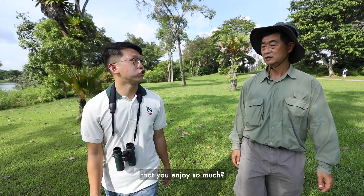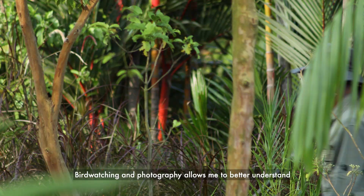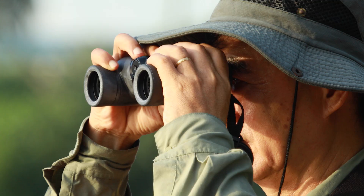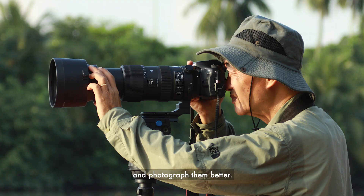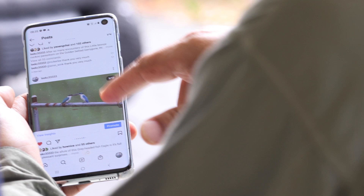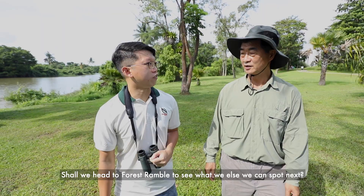So Casey, what is it about bird watching and photography that you enjoy so much? Bird watching and photography allow me to better understand nature and the natural world. Understanding their behaviours allows me to appreciate and photograph them better. I can also share this knowledge with friends and people online and during guided walks in the gardens.